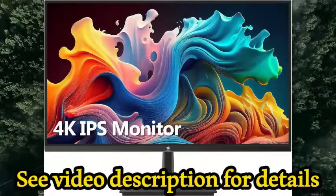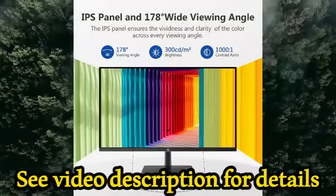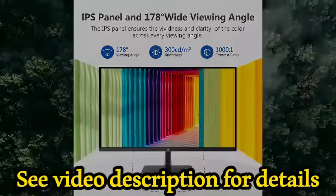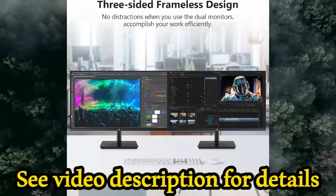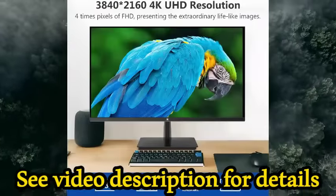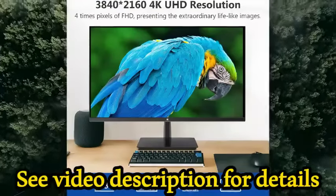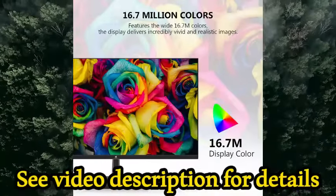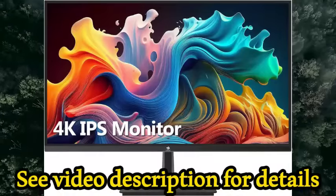ZH4K monitor, 28-inch IPS monitor, Ultra HD 3840x2160 IPS gaming monitor, 300 candelas per square meter, 60Hz refresh rate, 4ms response time, built-in speakers. U28i 4K FreeSync technology, screen size 28 inches, display resolution maximum 3840x2160.